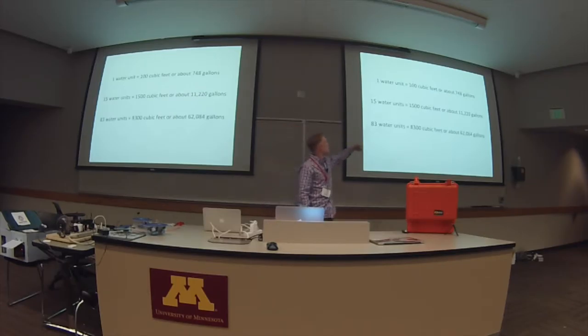One water bill of 83 units is 8,500 cubic feet — about 62,000 gallons of water used in one month. Imagine on the lawn on July 1st, 62,000 one-gallon jugs. We all know what that looks like. In one month that gets used, and people just don't understand how much water they use.